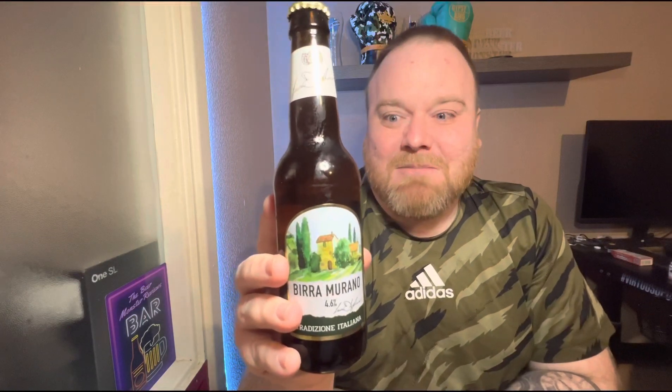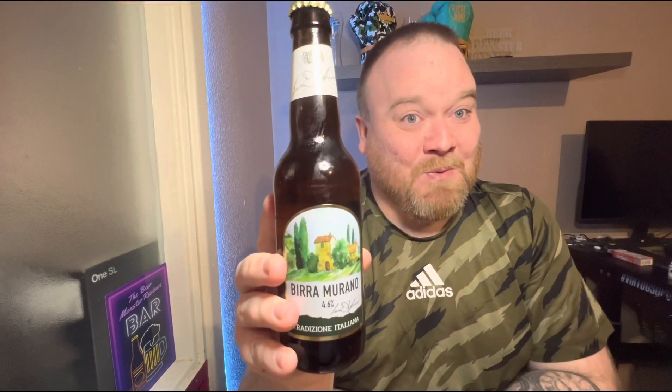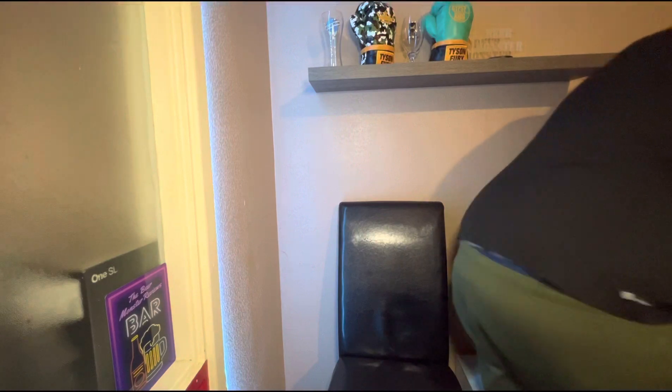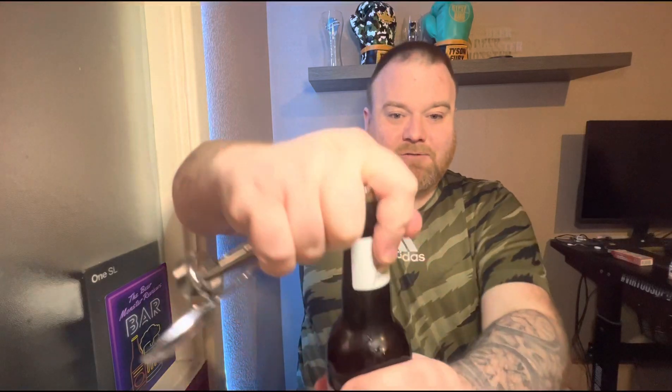But yeah, I thought I'd give it a go anyway. It's only 69 pence in Home Bargains and it might be alright, you never know. Maybe it'd be better than Madri. It's a 330ml bottle, cat bottle obviously. Yeah, it is quite small but for 69 pence, give it a go. I have heard that a few weeks ago it was 25p a bottle from Home Bargains. Anyway, let's crack her open.